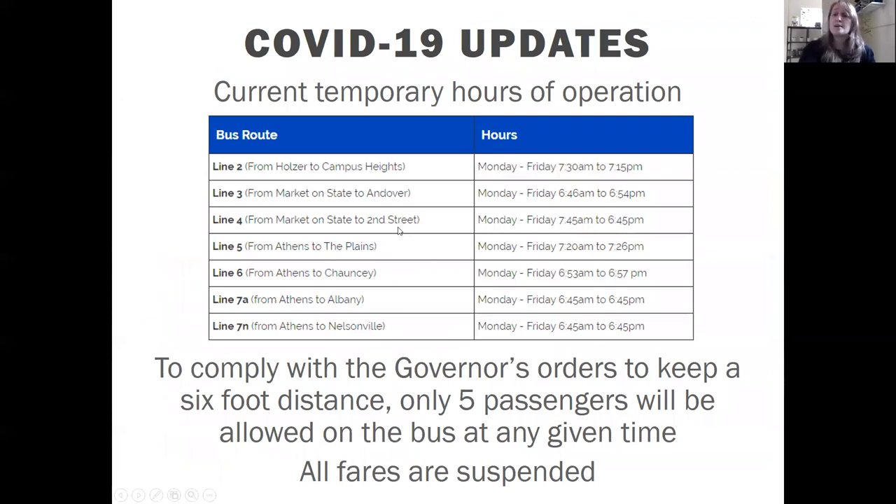For COVID-19 updates as of May 6th: current temporary hours show no Saturday service and no late night service. You can find current hours at AthensPublicTransit.org. To maintain six-foot distancing per the governor's orders, only five passengers are allowed on at any given time. If a bus reaches that capacity, you'll need to wait for the next bus. Currently all fares are suspended so bus drivers don't need to handle money. Please check Athens Public Transit on Facebook for any daily changes, or call them directly — things are changing frequently.